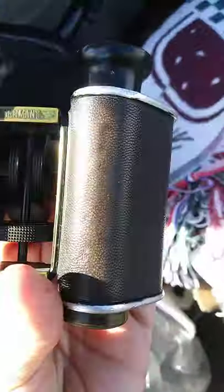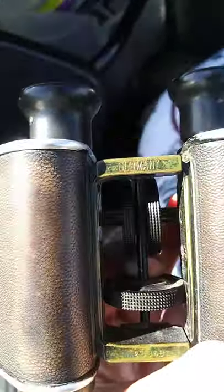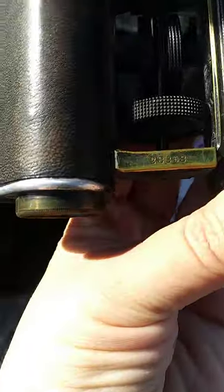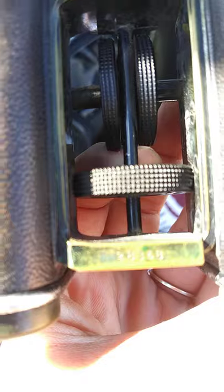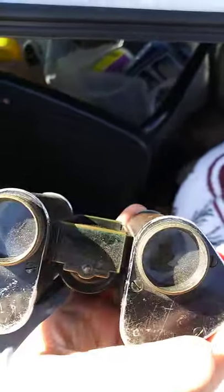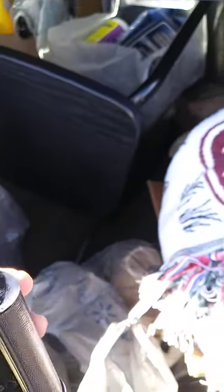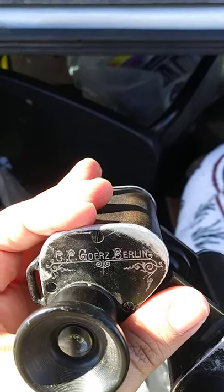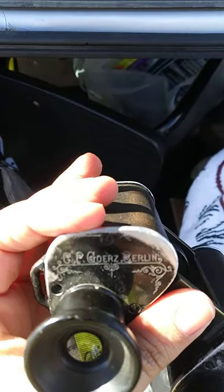These binoculars — it says Germany, and there's the serial number. It says C-P-G-O-E-R-Z Berlin.